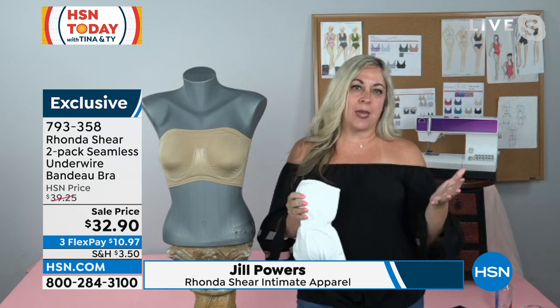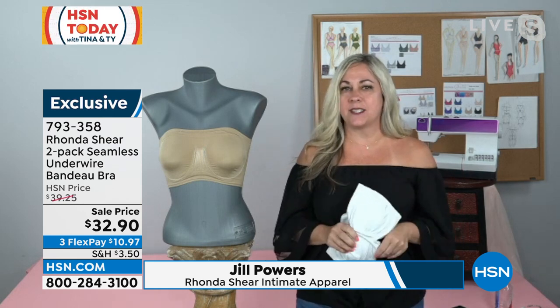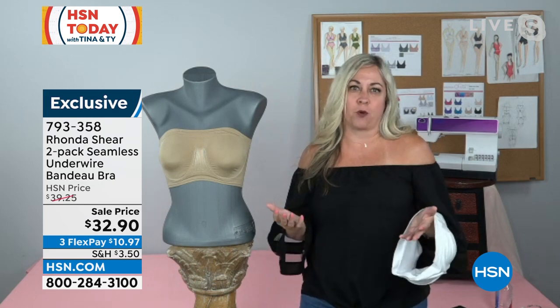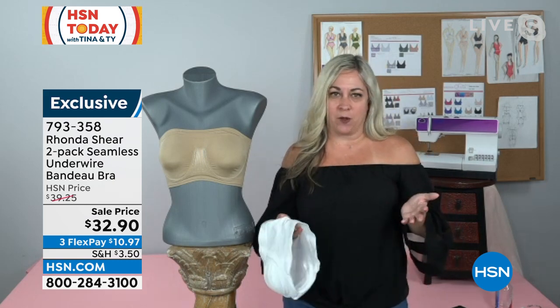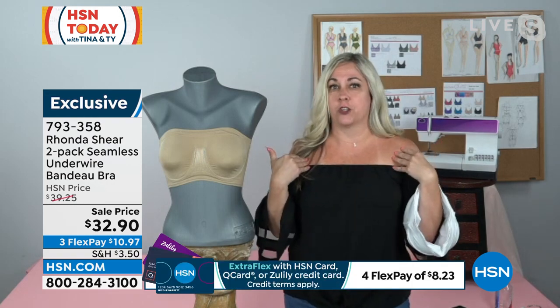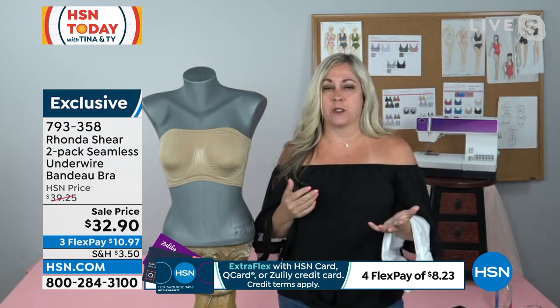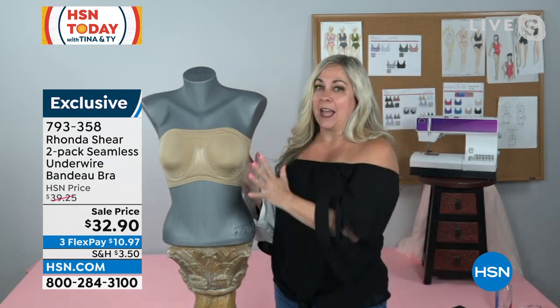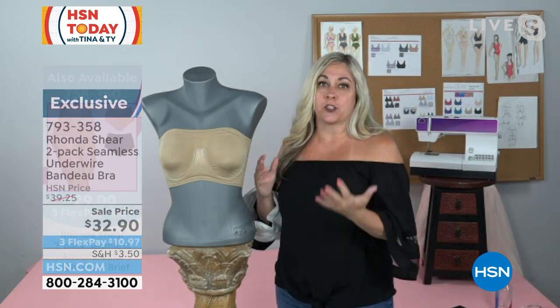Whether you're a B cup or a double D cup, it just doesn't matter because Rhonda has put so much thought into making that perfect strapless bra. How many of us hate wearing strapless bras? So we avoid off-the-shoulder shirts or spaghetti straps. Going into summer, we wanna wear all these really cute little styles, and Rhonda's made it so that we can all do that.